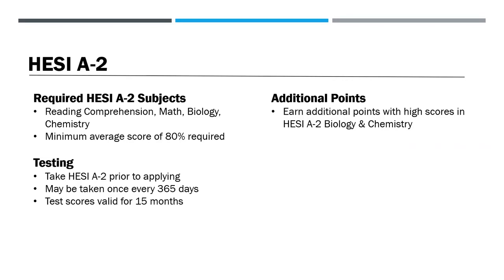Your next step is to take the HESI admissions assessment, which is a computerized nurse entrance exam. The Larimer Campus requires students to test in four subjects: reading comprehension, math, biology, and chemistry. We require a minimum average score of 80% in these four subjects in order to apply. If you're planning on applying to other nursing programs, we recommend checking which sections they require and completing all subject tests on the same day. On your application, average scores for the four subjects that we require. The HESI can be taken once every 365 days and test scores are valid for 15 months. You can receive additional points on your application for high scores in the biology and chemistry sections. The HESI is worth the most points on your application. There are a lot of ways to prepare for the HESI, which you can find by doing a Google search. Some students choose to take a general biology or chemistry class as a review — please talk to your advisor about this option prior to registering.